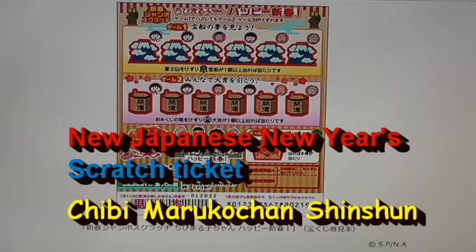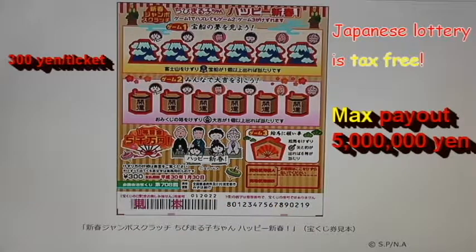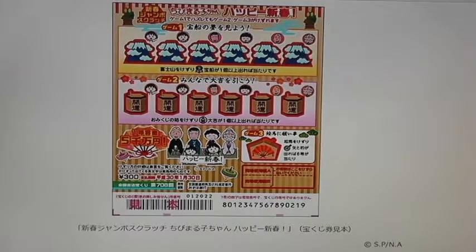Hello everyone, Happy New Year. It's James. It's January 4th, 2017. I just purchased some new Japanese scratch tickets. This one in particular is called Chibi Mariko-chan, Happy Shinshune, which means Chibi Mariko-chan, Happy New Year.